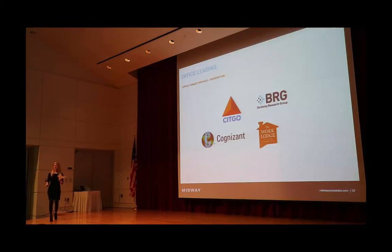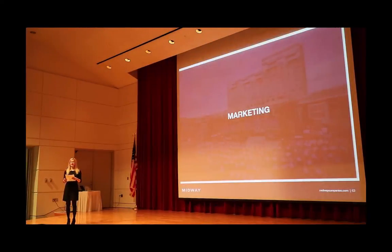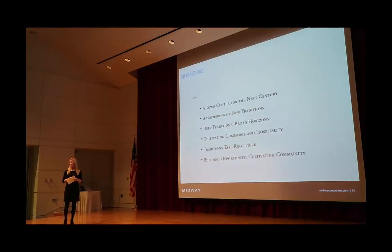I'm an Aggie, class of '09, so this is a very exciting project for me as well. I'm going to start by talking about the branding of Century Square — a process that's lost on a lot of people when you just go experience a place. There's a lot of intentionality and time put into that process. This took several months and several iterations between our whole team. We started with taglines and pillars to build the brand off of, really encompassing what the community is going to be and how people are going to experience it.